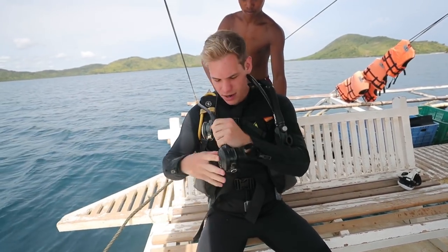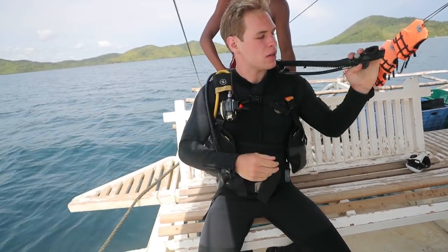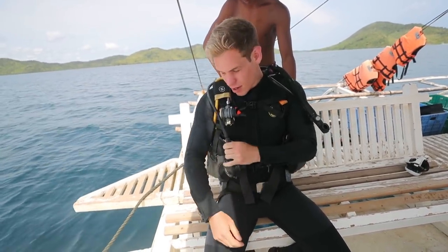Weight belt, check. Air, check. BCD, check. Let's go.